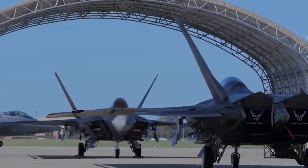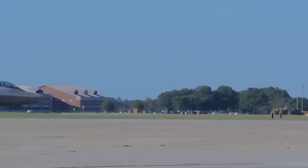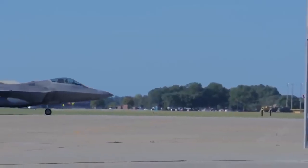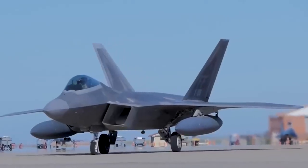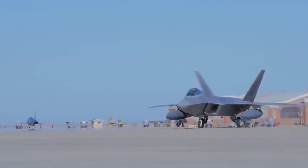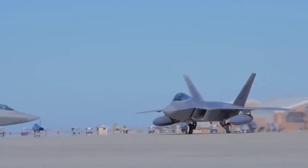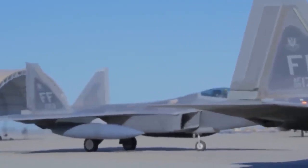With its advanced avionics, powerful weapon systems, and innovative design, the B-21 Raider is sure to be an impressive addition to the Air Force's arsenal. The B-21 is part of the Pentagon's efforts to modernize all three legs of its nuclear triad, which includes silo-launched nuclear ballistic missiles and submarine-launched warheads, as it shifts from the counterterrorism campaigns of recent decades to meet China's rapid military modernization.